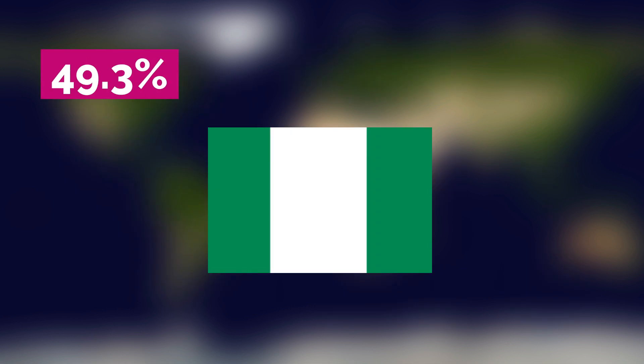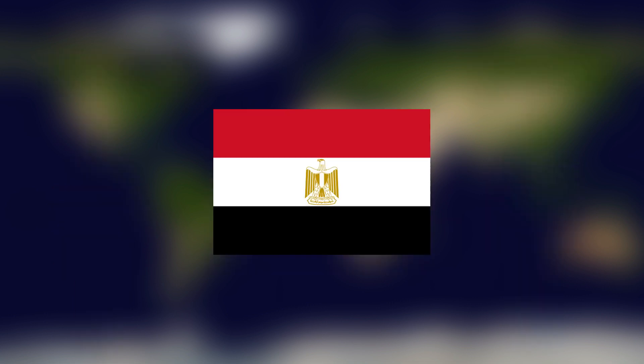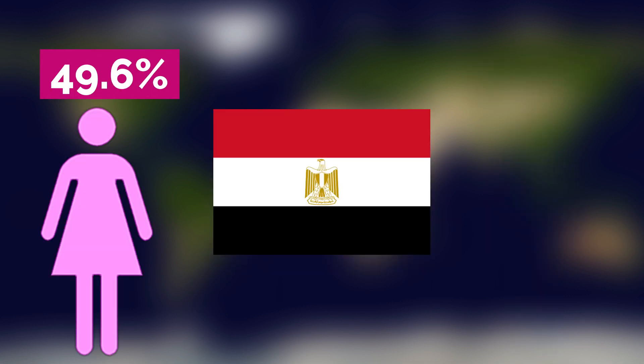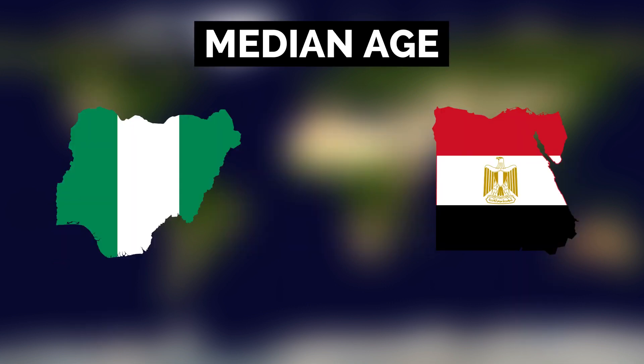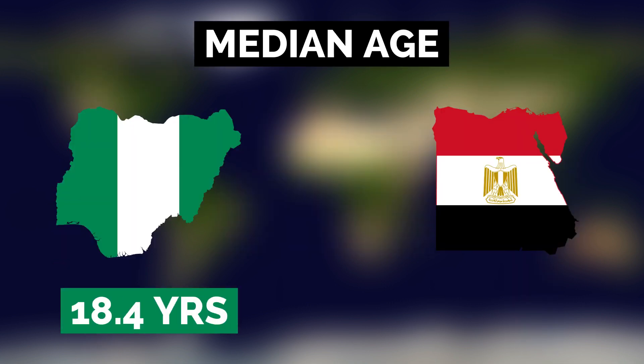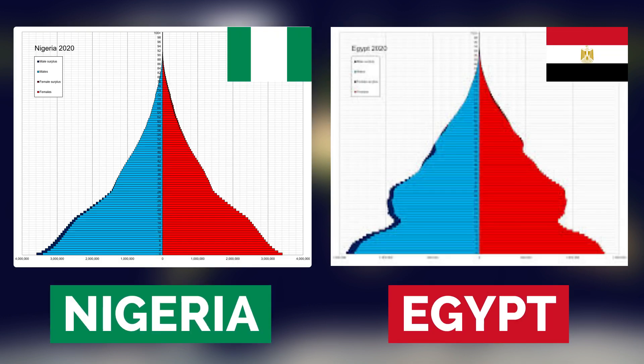About 49.3% of Nigerians are female while 50.7% are male. About 49.6% of Egyptians are female while 50.4% are male. Nigeria's median age is just 18.4 years old, while Egypt's median age is 24.6 years old. Both countries have very young populations compared to places like Europe, as you can see in the large youth bulge in the population pyramids of Nigeria and Egypt.